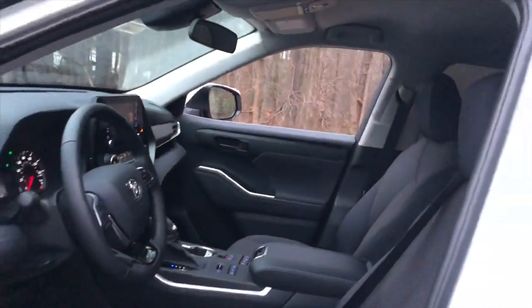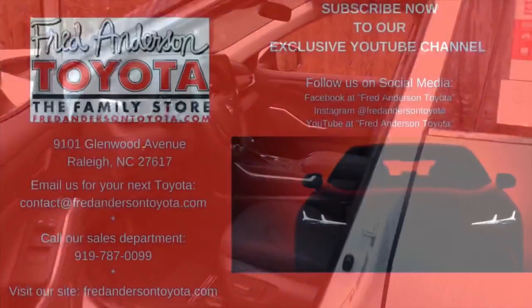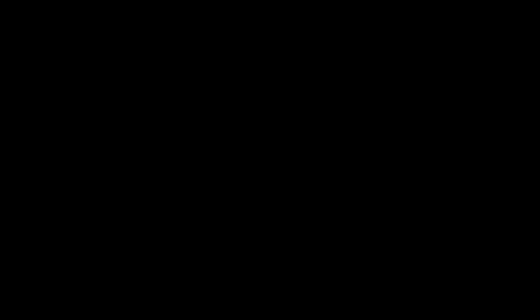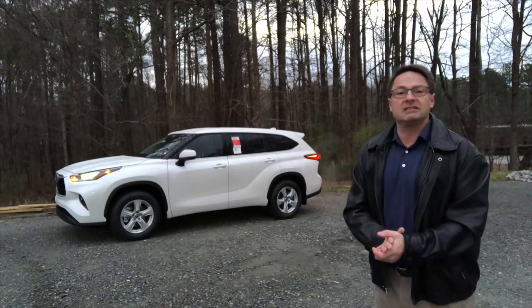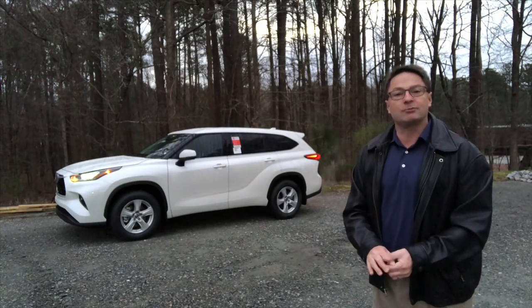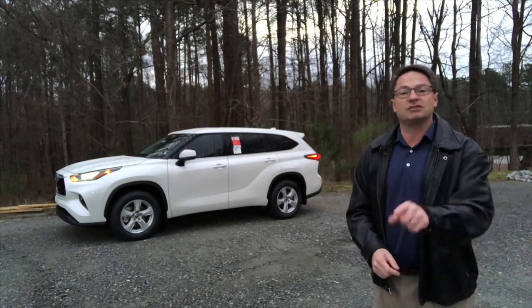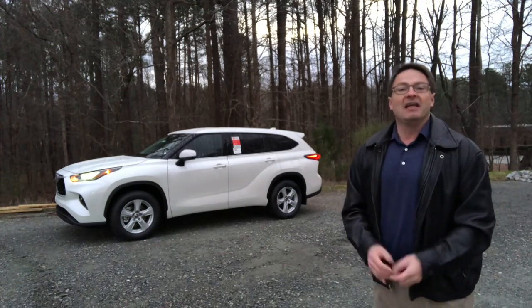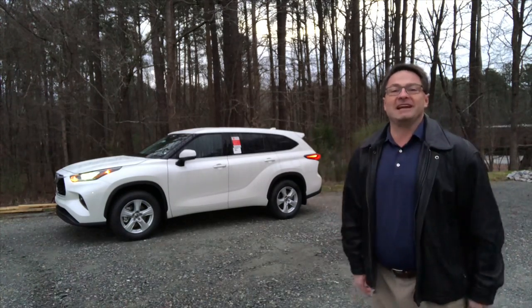How does this look, everyone? I hope you're impressed. Thank you so much for watching. Please subscribe to the Fred Anderson Toyota YouTube channel and check us out on Facebook — hit like, hit follow, hit subscribe, ring that bell. Thank you guys so much and we'll see you next time.